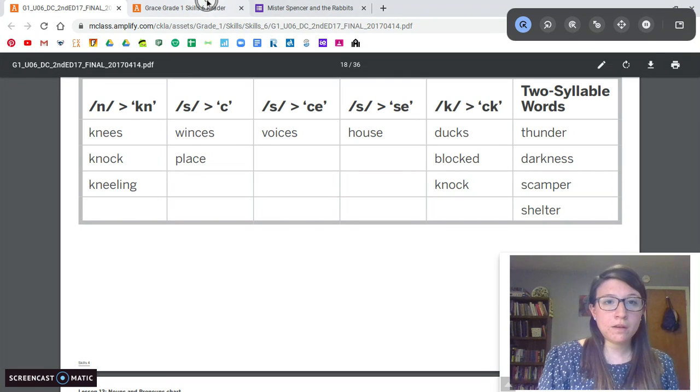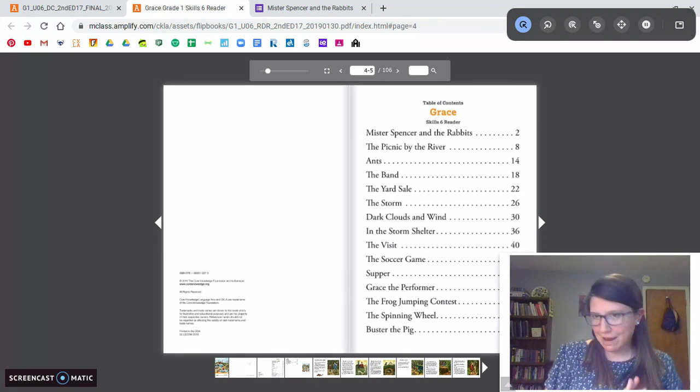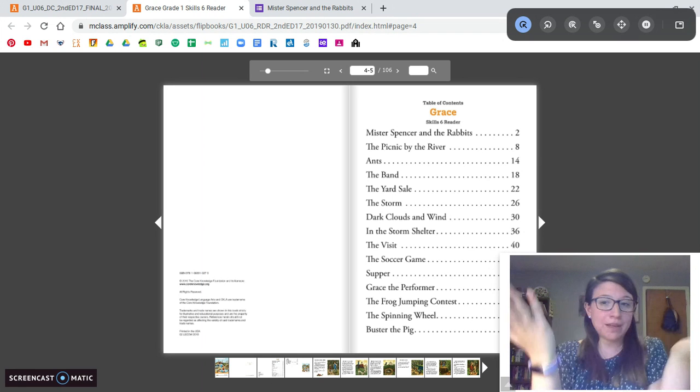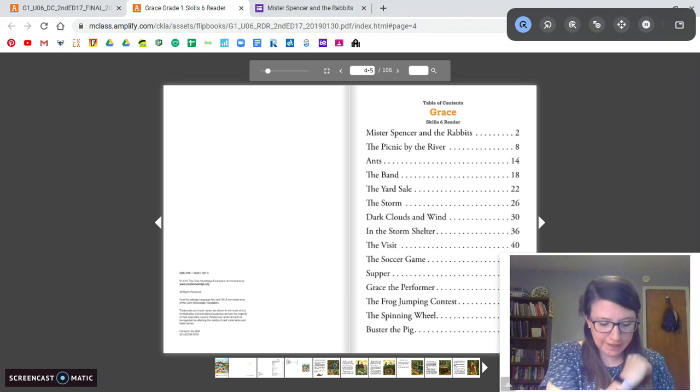Some vocab we need to know: this story takes place in the Midwest. The Midwest is the middle of our country, the United States. That's where Grace's farm is, that's where Grace's family lives. We're going to need to know the word ripe — ripe means ready to be eaten. So like the berries off the bush were ripe, ready to be eaten.